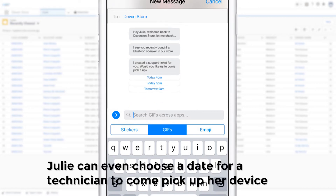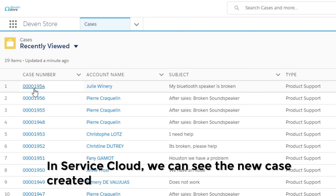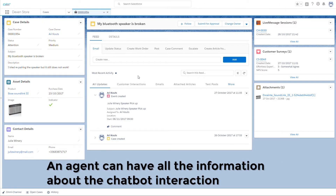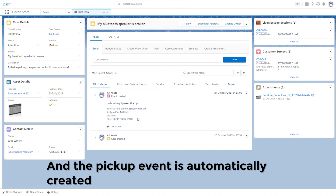Julie can even choose a date for a technician to come pick up her device. In Service Cloud, we can see the new case created — an agent can have all the information about the chatbot interaction, and the pickup event is automatically created.